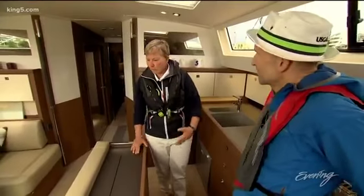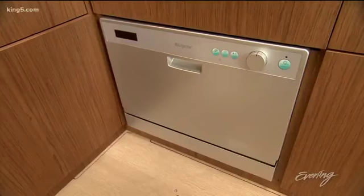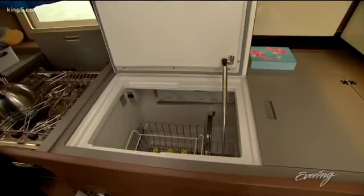And because it's a 57-foot, it's got a dishwasher, ice maker, and a fridge.